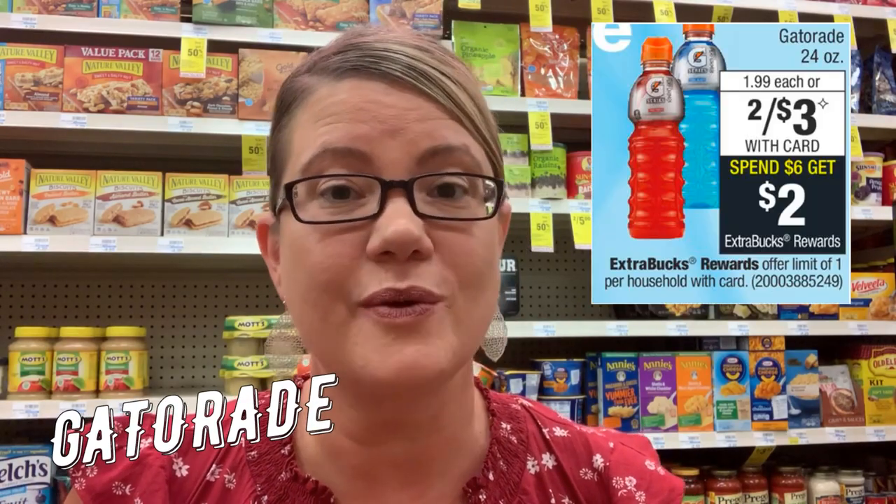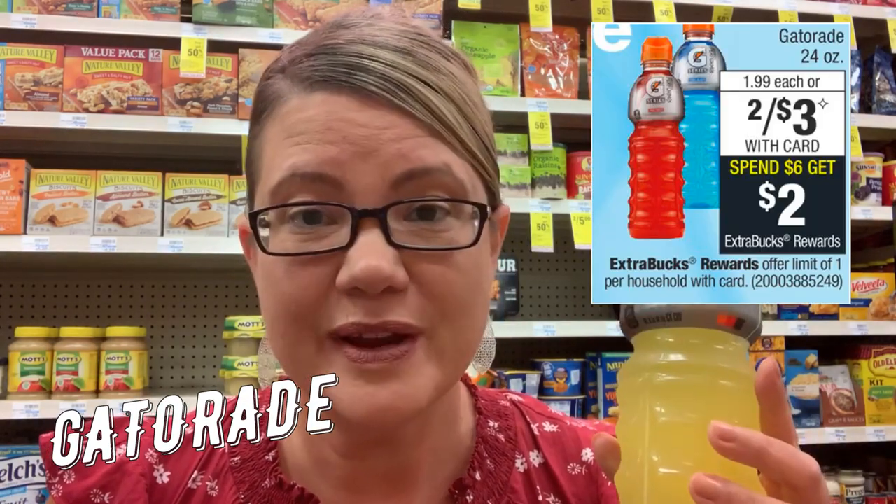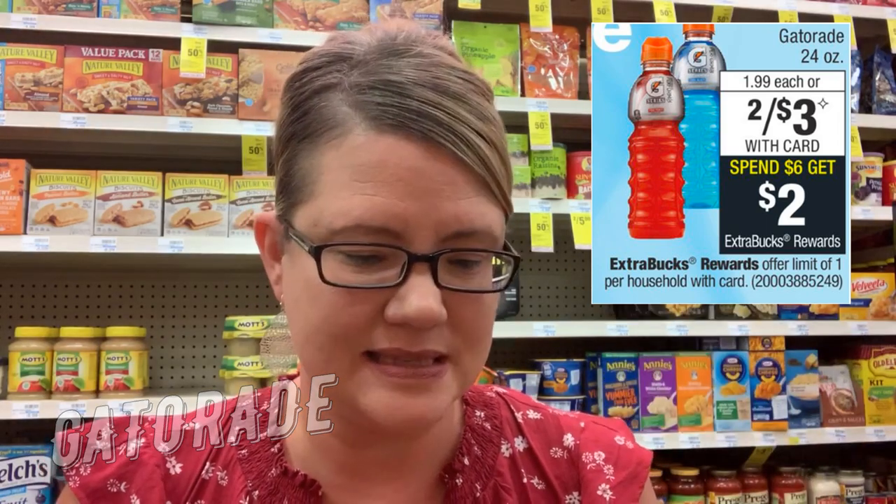If you're running into CVS and the kids are doing sports and you want to grab them a Gatorade, these are regularly $2.29 for 24 fluid ounces. They're on sale two for $3. When you spend $6, you get a $2 ExtraBuck. The best deal is to grab four of these for $6 total. We don't have coupons unless you have a CRT, but you'll pay $6, get back a $2 ExtraBuck, making all four $4, or $1 each.